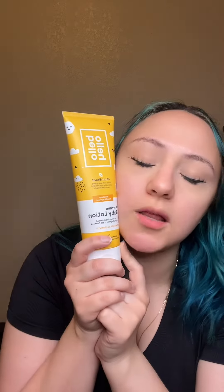Hey guys, this is Hello Bello's Baby Lotion in the scent Soothing Vanilla Apricot. It smells heavenly. It is a sweeter scent. You can kind of smell the apricot in it, but I want to say you can smell a little bit more of the vanilla than the apricot — but nevertheless, I still love it.